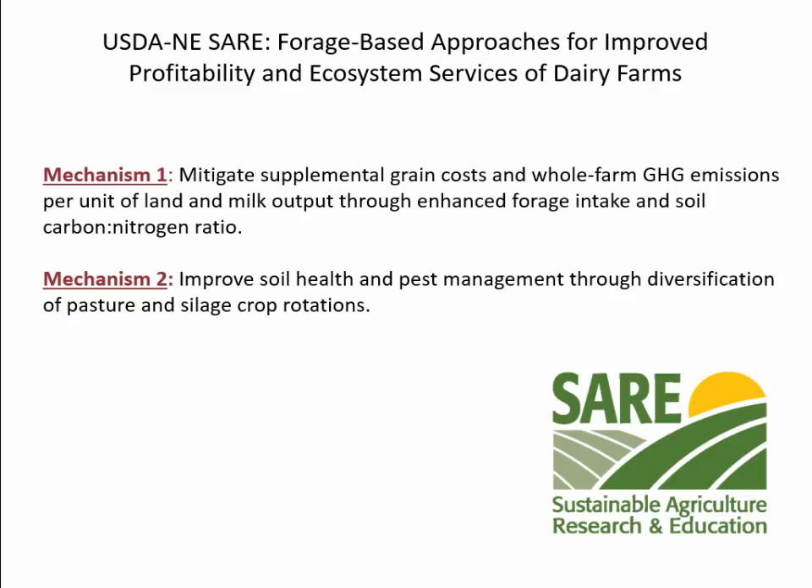This project was funded under a USDA SARE grant, where forage-based approaches were looked at for improving profitability and ecosystem services for organic dairy farms. There are two goals to this project. The first was to mitigate supplemental grain costs and whole-farm greenhouse gas emissions through enhanced forage intake and a better soil carbon to nitrogen ratio. The second goal was to improve soil health and pest management through the diversification of pasture and silage crop rotations.